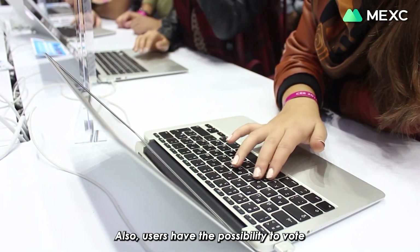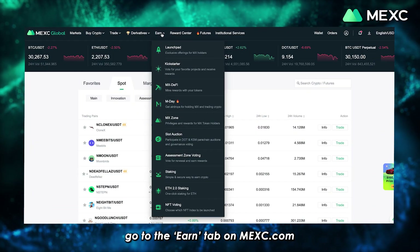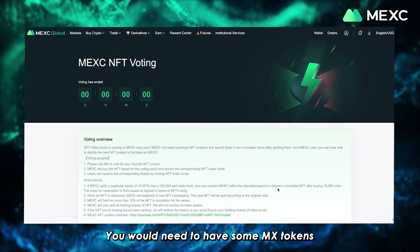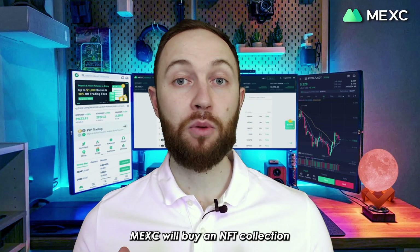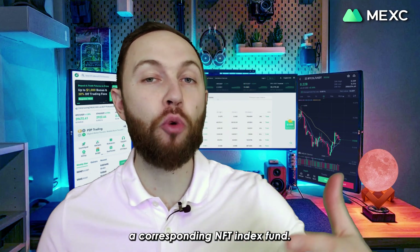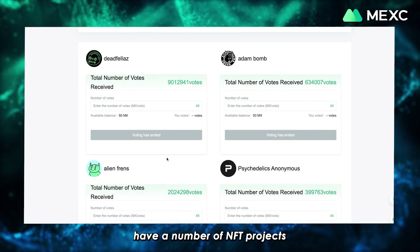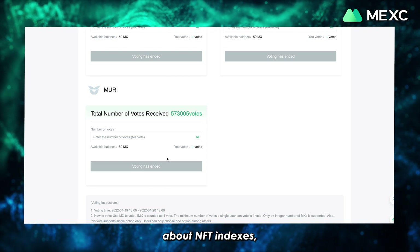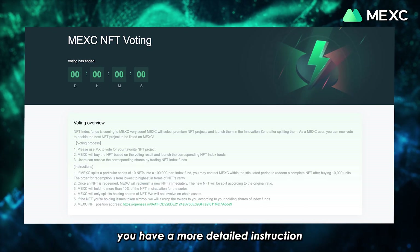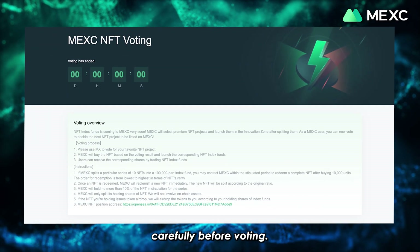Also, users have the possibility to vote on which NFT collection would be listed next. To do that, go to the Earn tab on Mexi.com and click NFT Voting. You would need to have some MX tokens to vote for a particular project — one MX token equals one vote. Mexi will buy an NFT collection based on the voting result and will launch a corresponding NFT index fund. Afterwards, users will be able to purchase the shares of that NFT collection. As you can see on this page, we already have a number of NFT projects for which the voting has been completed. Our community is already excited about NFT indexes even though it just launched. On the same page, you have a more detailed instruction on how to participate in the voting process. Please make sure to read it carefully before voting.